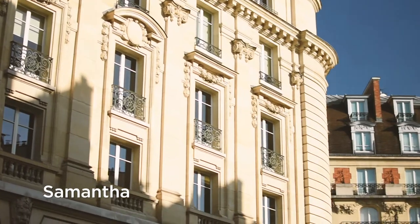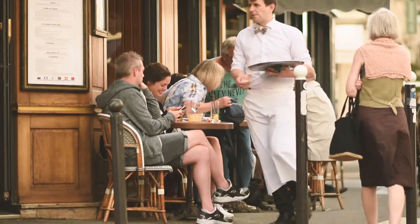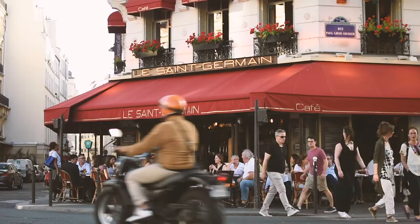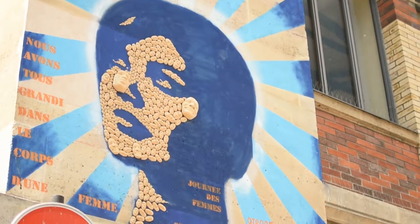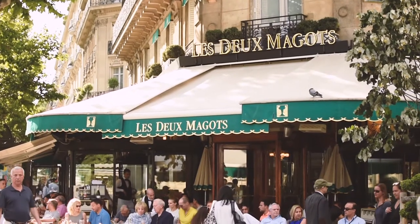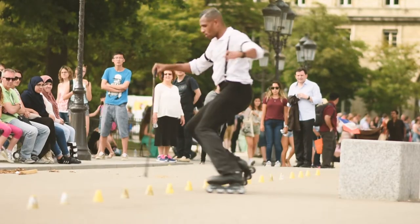My favorite neighborhood in Paris has to be Saint-Germain. The best way to explore it is on foot. I did a bit of a walking tour with a twist with my guide Christine. We explored many different bakeries and chocolate shops. It's a vibrant neighborhood around every corner — you've got cafes and people spilling onto the streets.